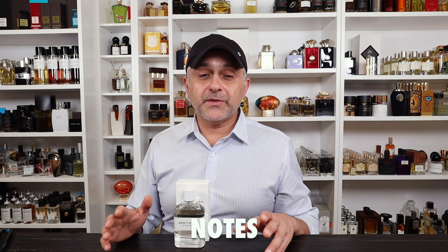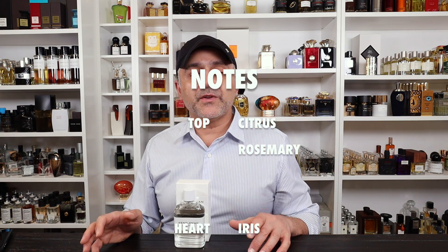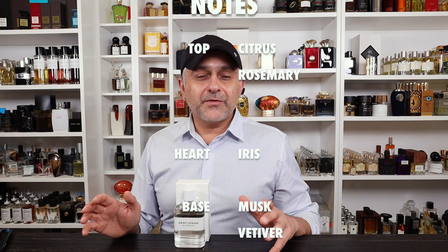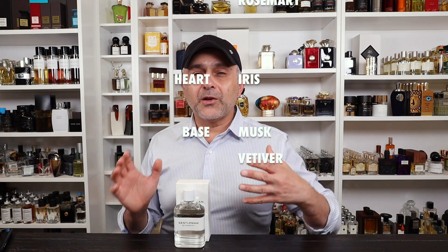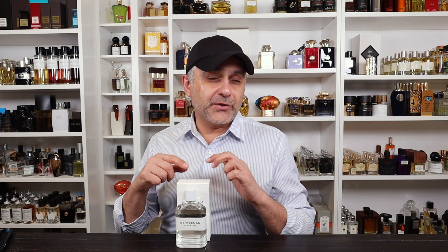This does not disappoint as far as the smell goes. For notes in the Gentleman Givenchy Cologne: in the top you have citrus and rosemary, in the heart you've got iris, and in the base you've got musk and vetiver. Not a lot going on — this is a lighter, easier-to-wear cologne version of the original. Personally, I prefer the EDP at number one, now the Cologne at number two, and the original release at number three.